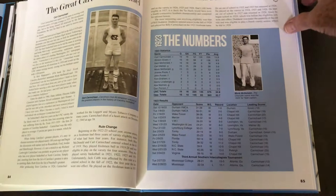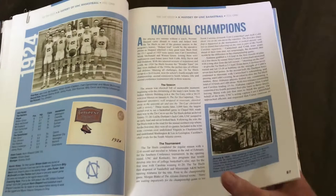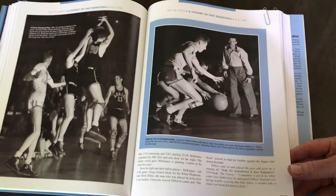And then the first National Championship team in 1924 is covered. A lot of people think about the 1957 season, but 1924 was the first championship season. And again, a lot of really cool old photographs throughout the book.